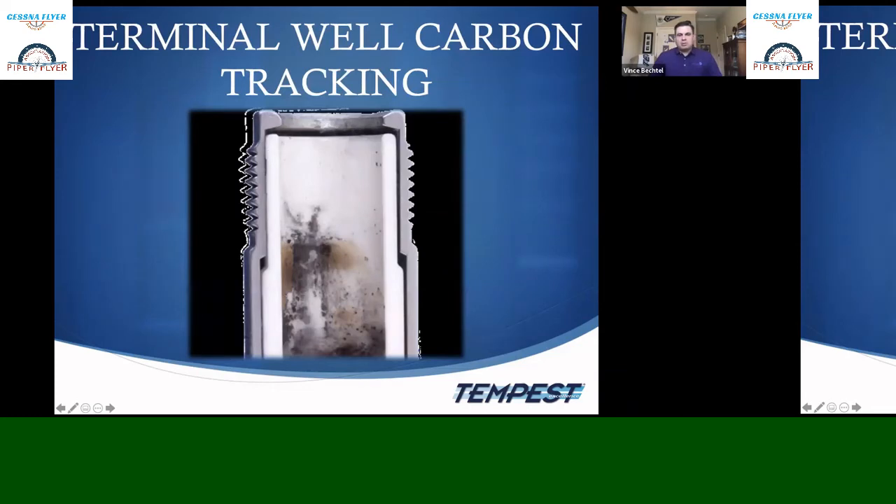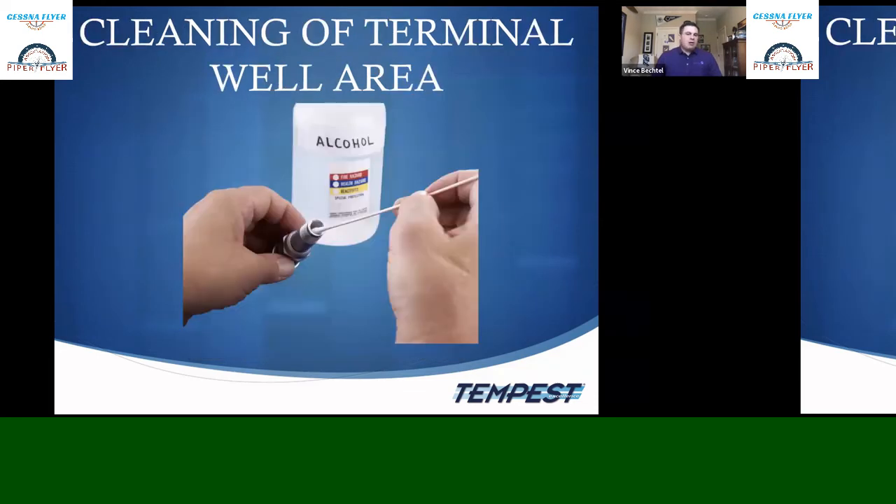Terminal well carbon tracking can happen when the cigarette or B-nut lead isn't making good contact inside the terminal well, but more commonly it's a big indicator of high resistance. High resistance causes voltage to travel back up through the lead toward the magneto, putting added stress on the full ignition system. You can clean terminal well carbon tracking with alcohol. If alcohol doesn't remove it, use MEK, but follow up with alcohol since MEK is conductive. Do not use carbon tetrachloride.